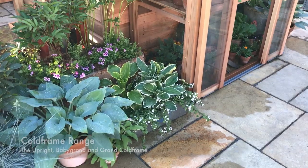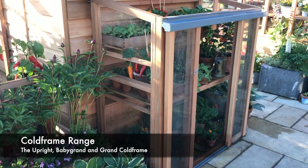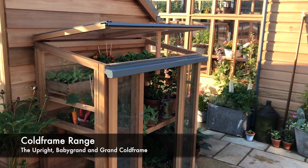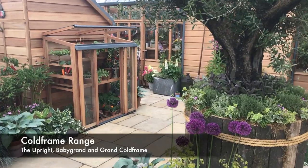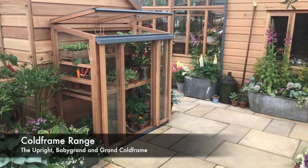Last but certainly not least are our renowned cold frames. Whether you have a small garden or a large greenhouse that's just bursting at the seams, our beautiful cold frames will be the perfect solution. We start off with the upright cold frame, which can be used in its traditional form of just hardening off plants, but could also be used for growing some small seedlings which you intend to use later on in the season.